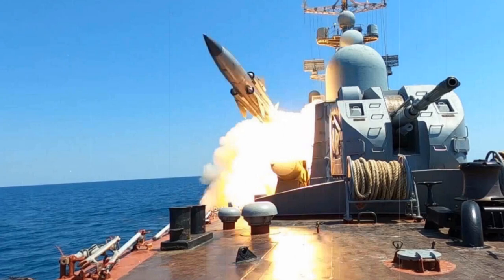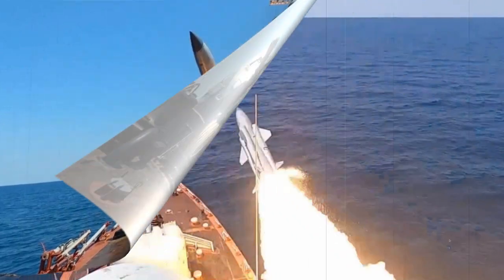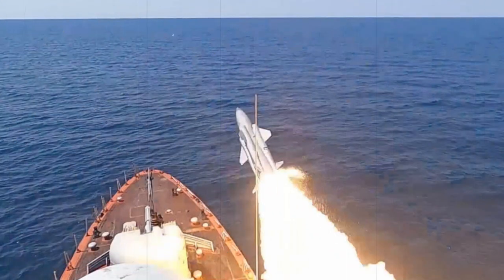The P-270 Moskit is a supersonic anti-ship cruise missile with a length of 9.3 meters and a wingspan of 2.1 meters. The launch weight is roughly 3.9 tons, of which 300 kilograms is the warhead, and the sheer weight of explosive material is 150 kilograms. Top speed is 2,800 kilometers per hour. Its declared range is 10 to 90 kilometers at low altitude, or up to 250 kilometers when directed on a high-altitude flight path.